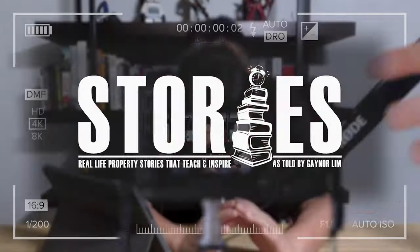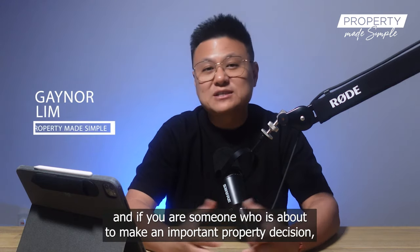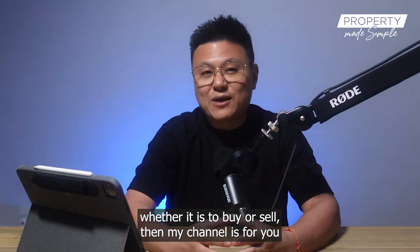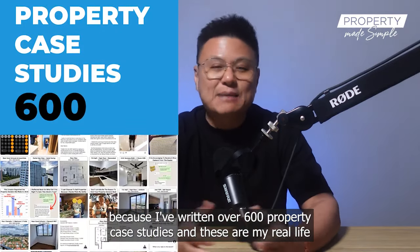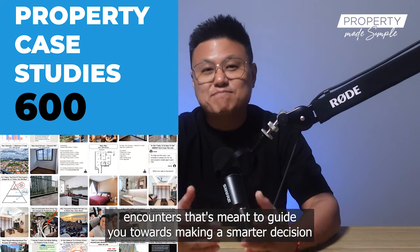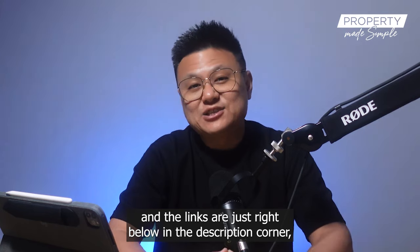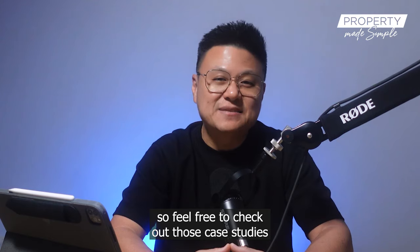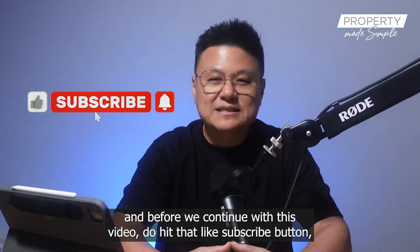Real life property stories that can teach and inspire you. Hi guys, Gainer here. If you are someone who is about to make an important property decision — whether it is to buy or sell — then my channel is for you. I've written over 600 property case studies, and these are my real life encounters meant to guide you towards making a smarter decision. The links are just right below in the description.